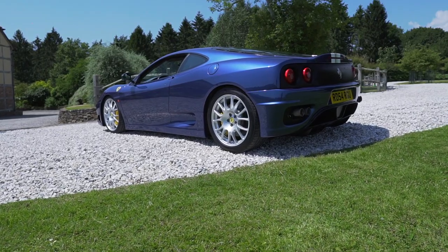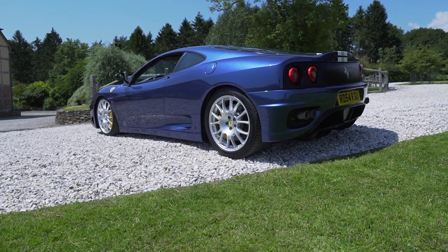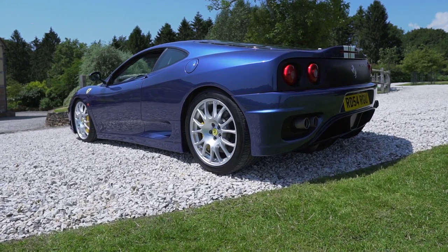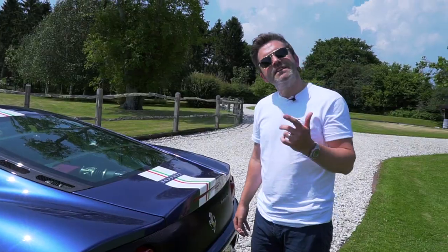Another cool thing to notice is that you've just got this slight lip at the back of the car — not much of a spoiler, but it looks really cool. So let's go round this side, jump in the car and check out the interior.